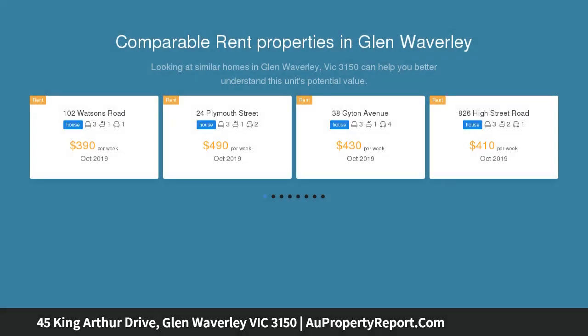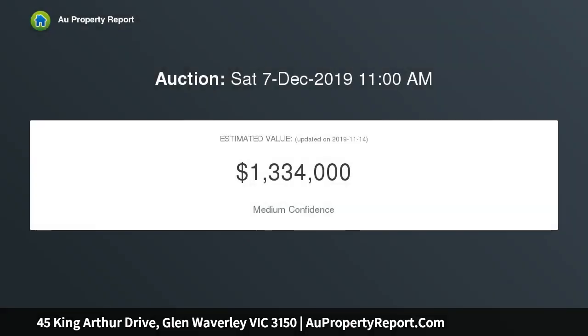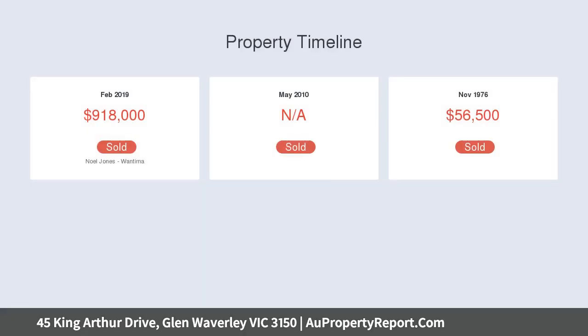The brick dwelling has a well-designed floor plan that's ideal for comfortable family living. At the front of the home there's a master bedroom with a walk-in robe and an ensuite bathroom.